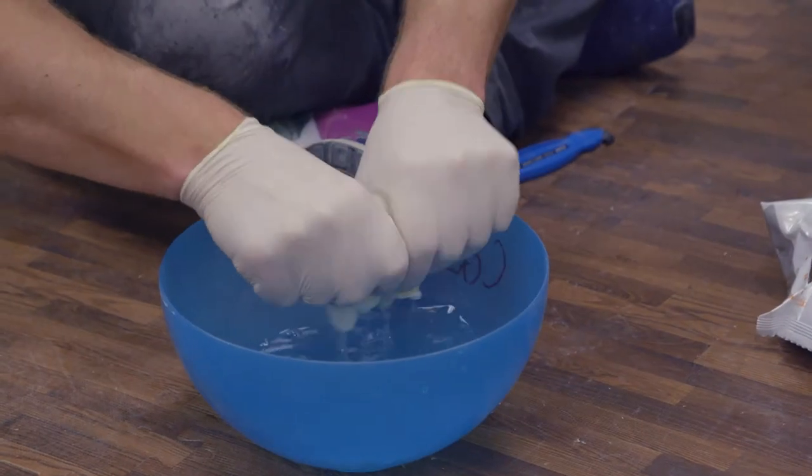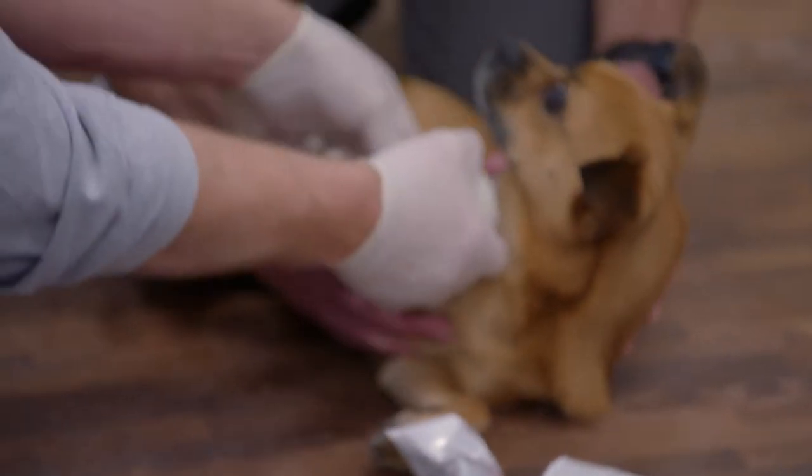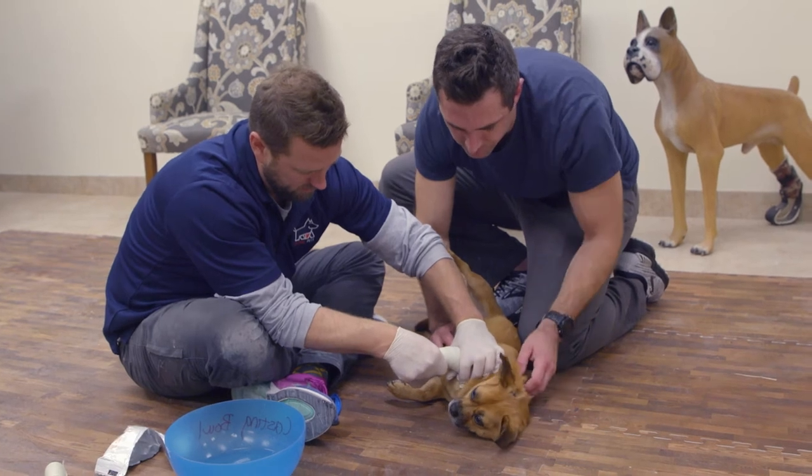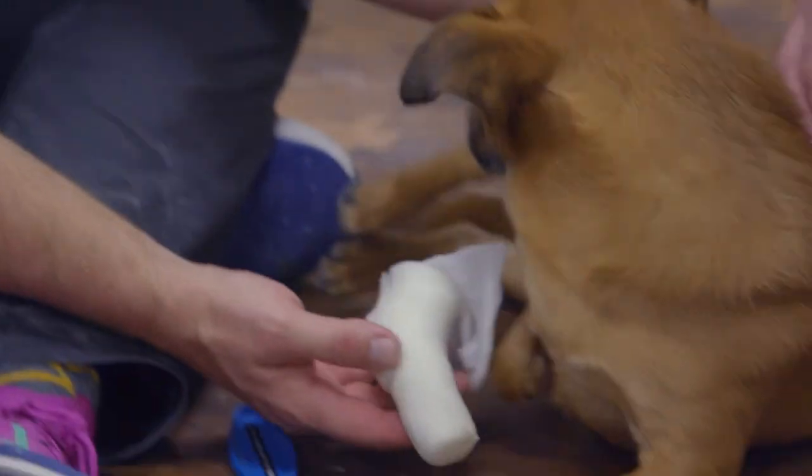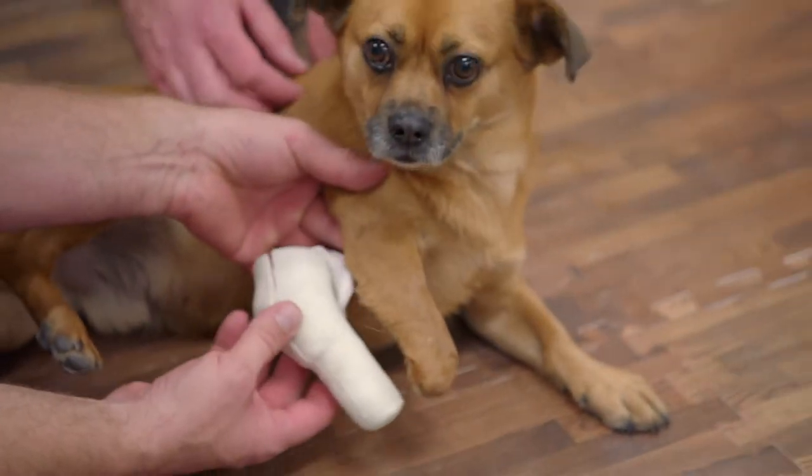Going through these huge transformations from animals having just an awful existence to being able to walk and run — when I have that opportunity, I just love to give that gift. There we go. That's a really good mold. Check it out.